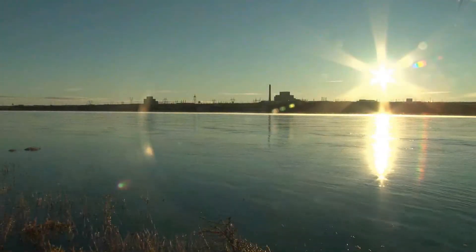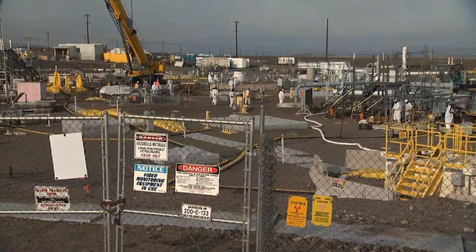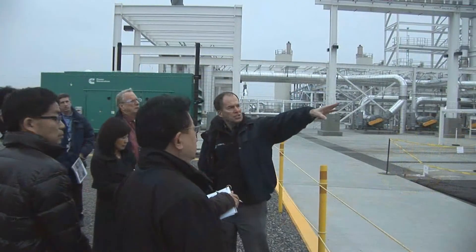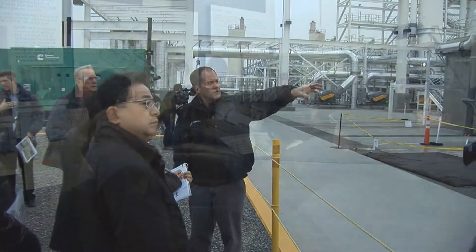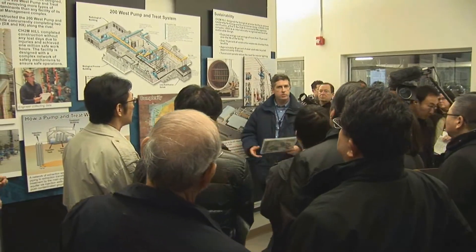Officials from Japan's Tokyo Electric Power Company, or TEPCO, recently paid their second visit to the Department of Energy's Hanford site to explore solutions to aid in the cleanup of the Fukushima Daiichi nuclear plant, which was severely damaged by a tsunami that resulted in a triple meltdown of its reactors.